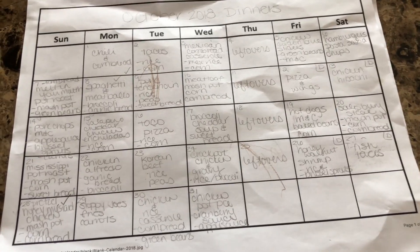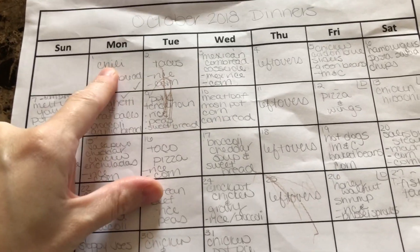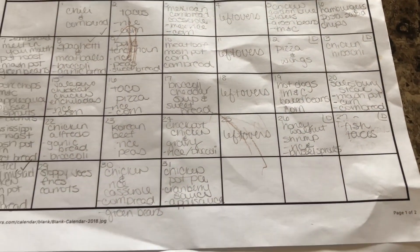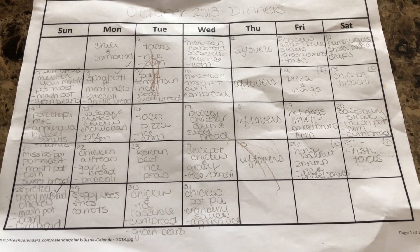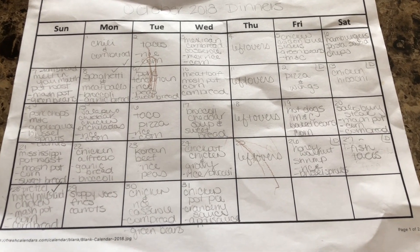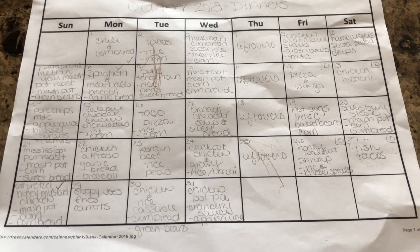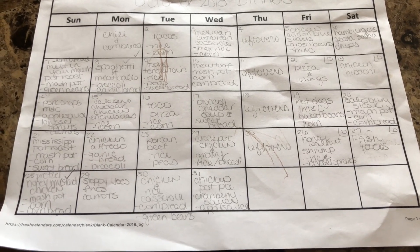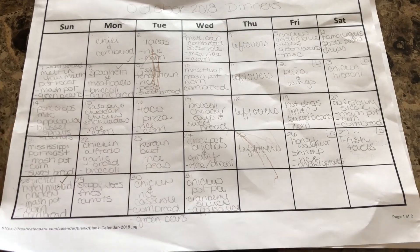Some of these things that have the check marks right here are meals that are left over from September's meal plans that we didn't get to for some reason, so I just went ahead and carried them over to October. I already have the ingredients for those, so I don't have to buy anything, which is what those check marks represent.